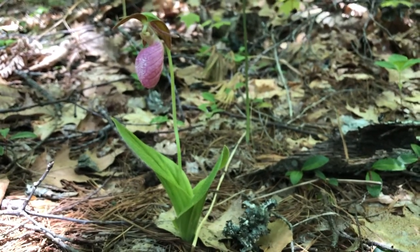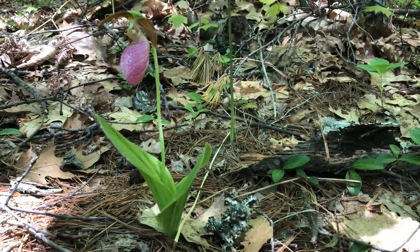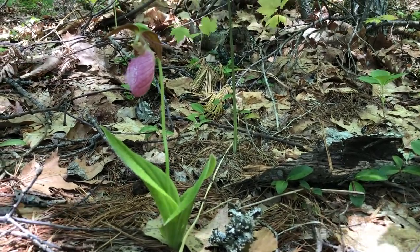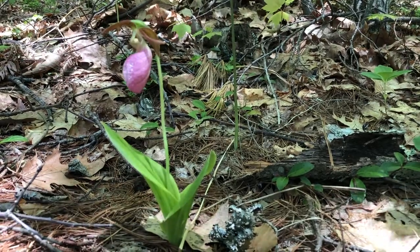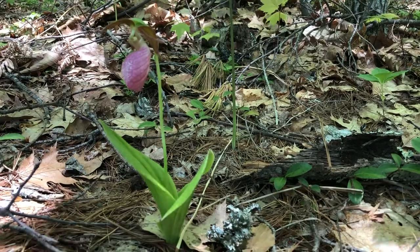The pink lady slipper likes to grow in acidic soils. And there are others that like to grow in basic soils that are yellow. But isn't this a beautiful orchid? It's a real treat to find.